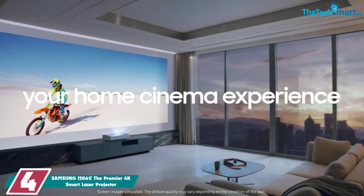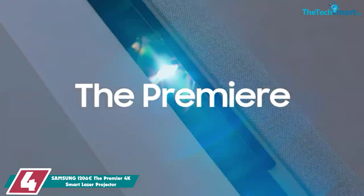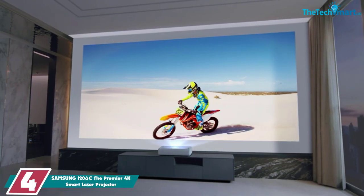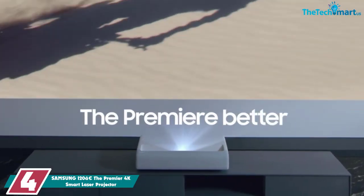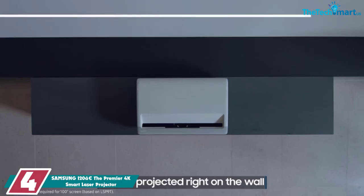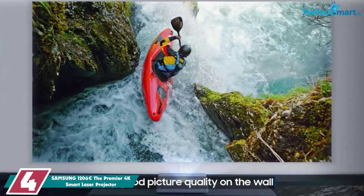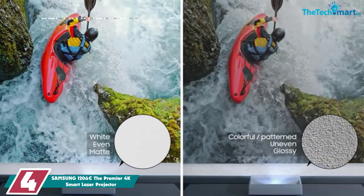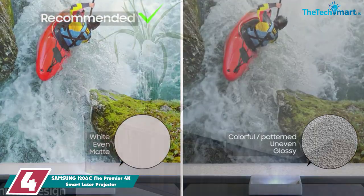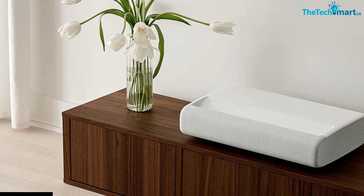Moving on at number 4, we have the Samsung 120-inch Premiere 4K Smart Laser Projector. If you love to stream online, then no other laser projector can beat the Premiere, which allows you to stream on YouTube, Disney Plus, Amazon Prime Video, and Netflix. You can also get content from your smartphone on the wall by simply tapping it on the Samsung Laser Projector.